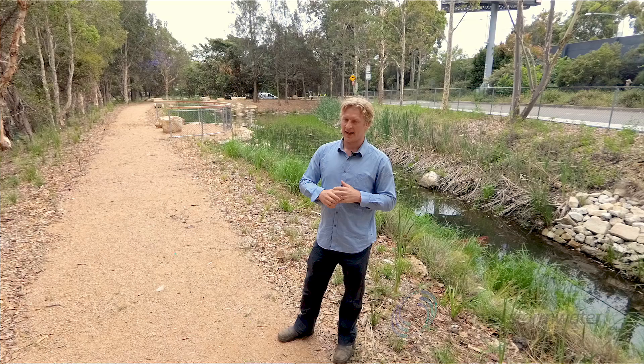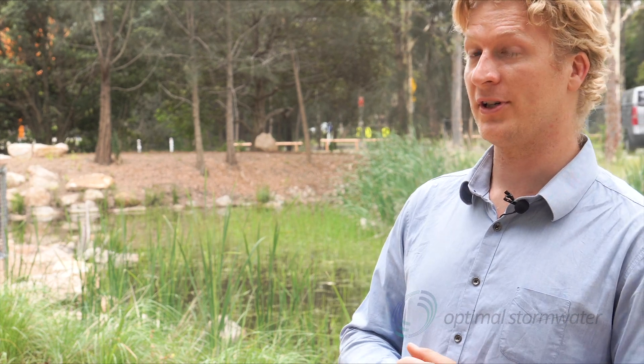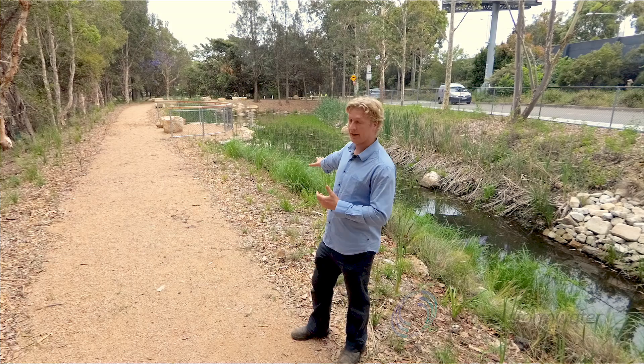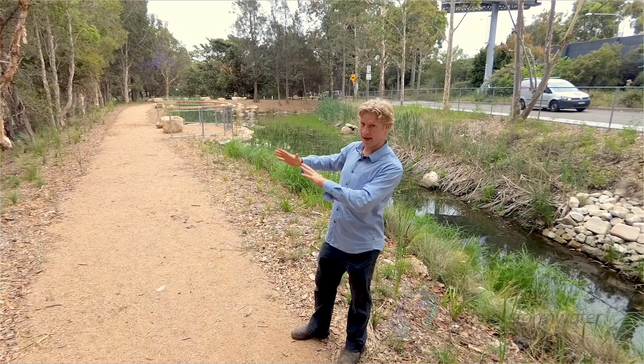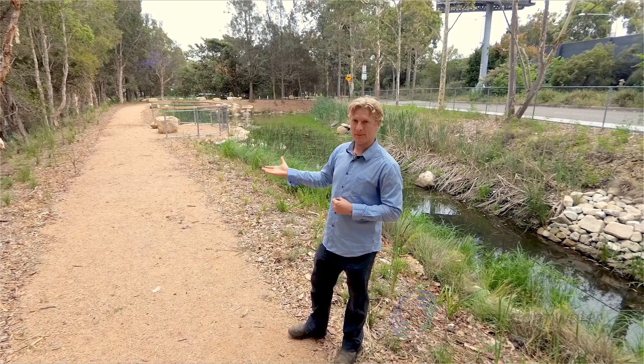The solution we've come up with here is a lot more practical. The original design was completed in about 2012–2013 and a lot of things have changed since then. The alternative design we came up with is to preserve the existing infrastructure and natural environment as much as we could. So what we decided was to leave all the original banks, leave the original base, and elevate the water level. Our alternative design was to work with nature rather than against it.